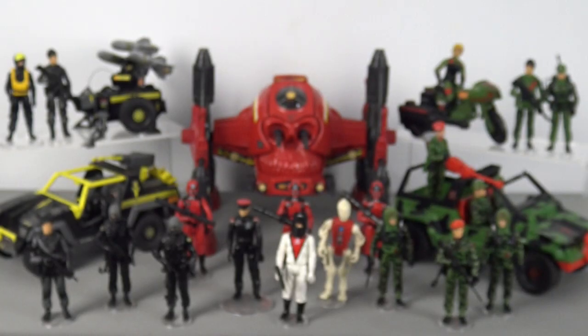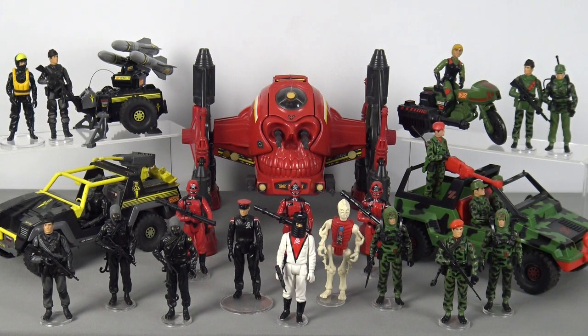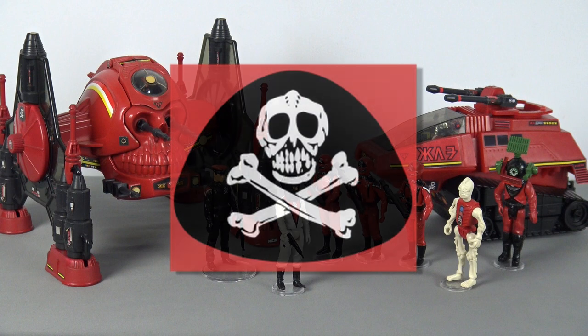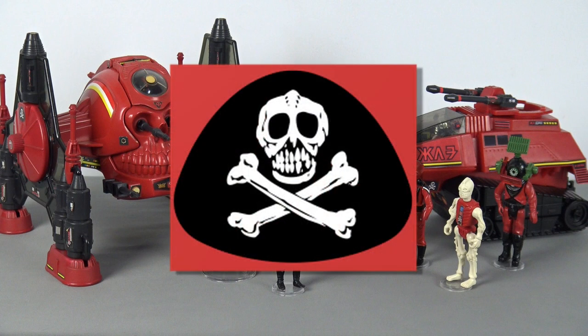According to Bob Breakin, when he was developing the Action Force range and following the creation of Baron Ironblood, Greg even drew the design for the now famous Red Shadows skull and crossbones logo.